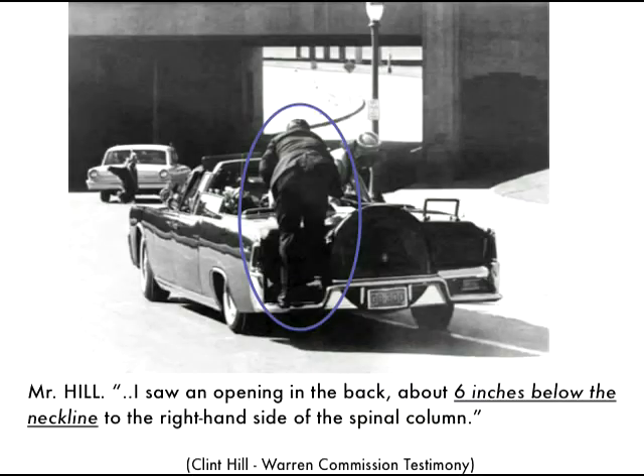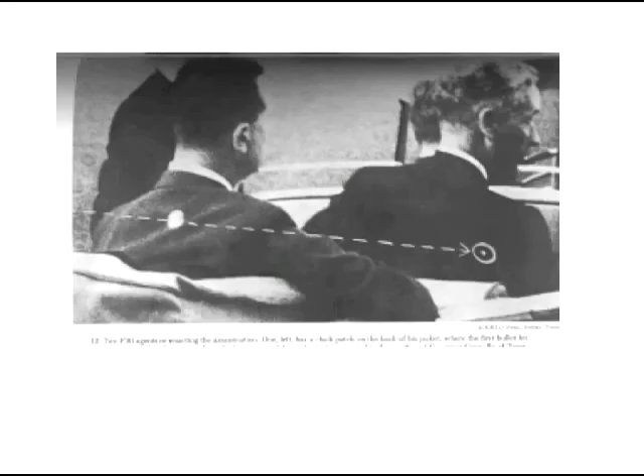Riding on the trunk all the way to Parkland Hospital, Clint Hill had an excellent view of the president, and I seriously doubt that anyone could ever pressure him into changing his story. Even the FBI and its simulation couldn't make a trajectory back to the alleged sniper's nest work. They put the entry wound in the same place everyone else did.